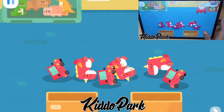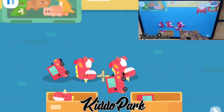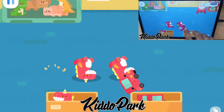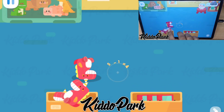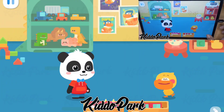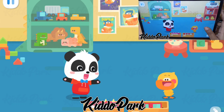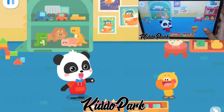Look! The dinosaur toys and the little cars are not the same thing! Just put them in different boxes! Kids, can you help Quacky to separate the dinosaur toys from the little cars? That's great! It's so neat now! Everything has been put away! Let's head out!